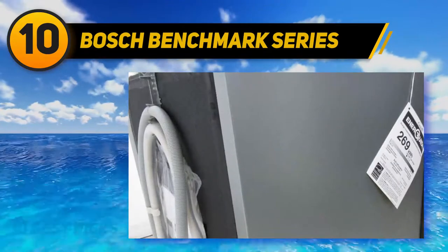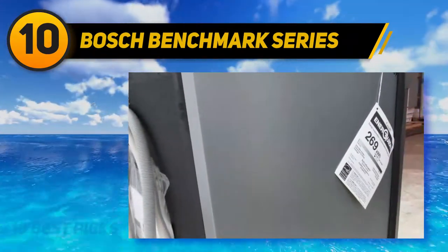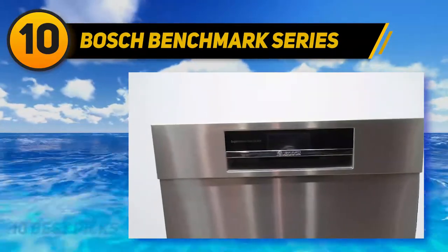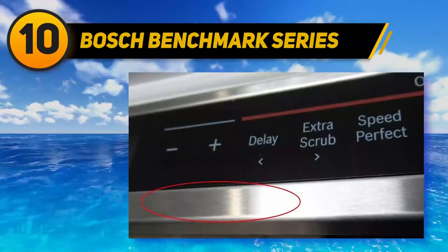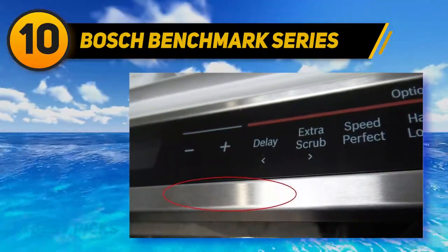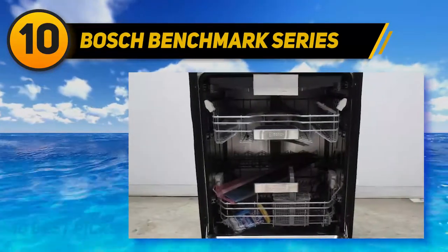If you're simply looking for a quiet dishwasher, the Bosch Benchmark Series SHE89PW75N is among the quietest we've seen. It's quite pricey, but it has an elegant design, great specs, and is from a brand with a great reputation. As a 24-inch built-in dishwasher with front controls, an LCD display, a pocket handle, and a stainless steel finish, it suggests both high-tech and high-quality.